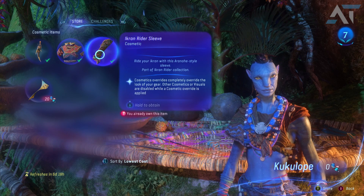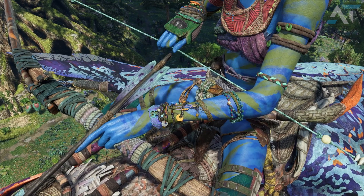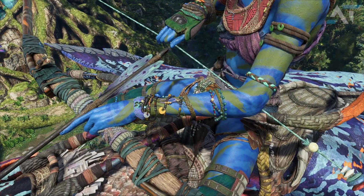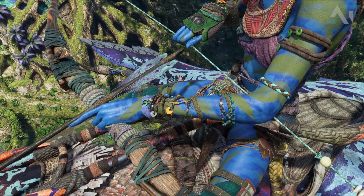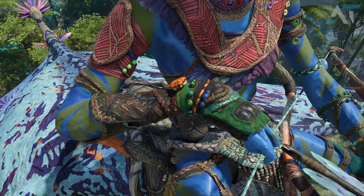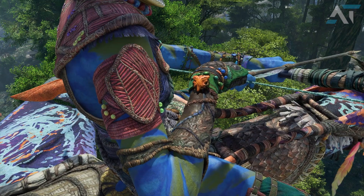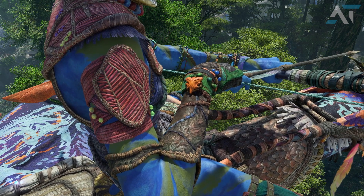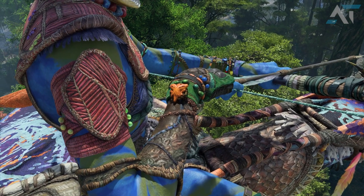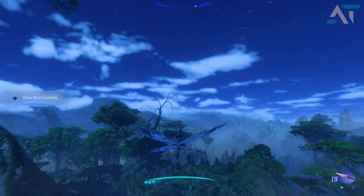The final item is the Ikran Rider Sleeve, which states: ride your Ikran with this A'run hairstyle sleeve. This sleeve is very unique looking and very bright — on one arm you have all the beads and bright colors, and on the other side you have almost a mix between Na'vi gear and a glove, with a bright symbol at the top combined with the rest of the runner style sleeve. I would also recommend that you purchase the Ikran Rider Sleeve, because the Ikran Rider gear set is definitely unique looking, and if you want to complete the entire set, purchasing one piece now is a good start.